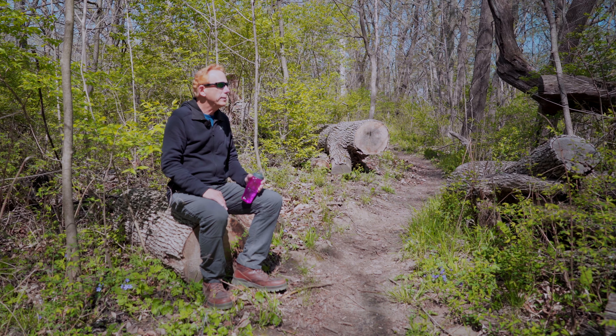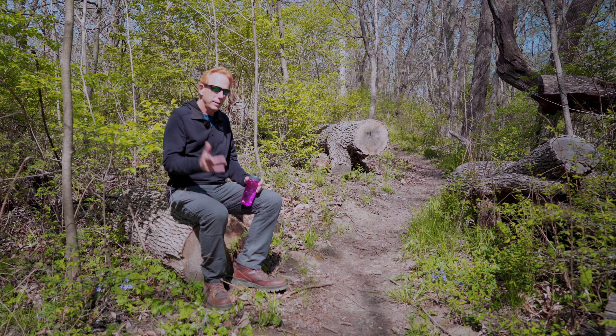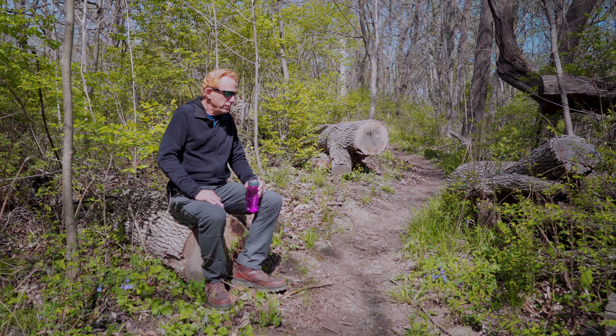The only thing not wild here is this trail. Birds are chirping in spring. Let's keep going.